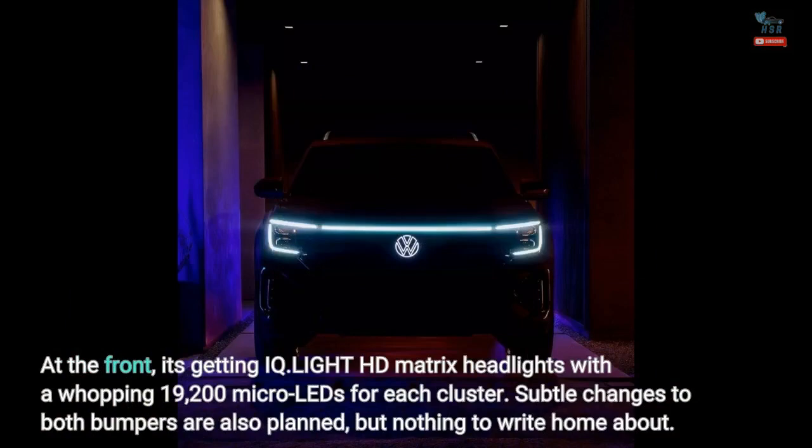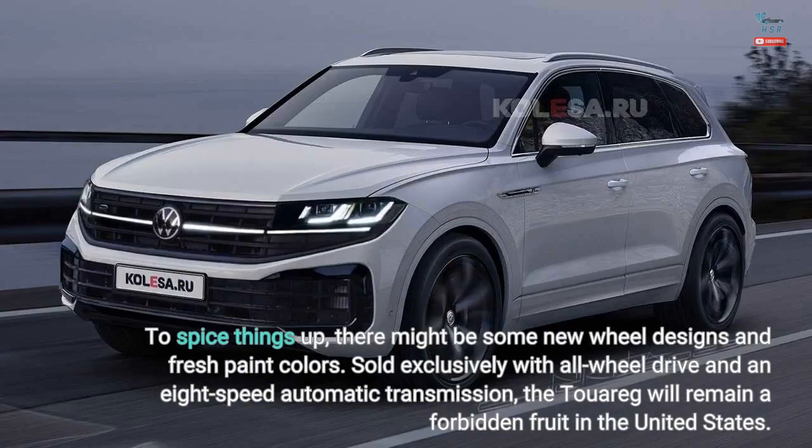At the front, it's getting IQ.Light HD matrix headlights with a whopping 19,200 micro LEDs for each cluster. Subtle changes to both bumpers are also planned, but nothing to write home about. To spice things up, there might be some new wheel designs and fresh paint colors.